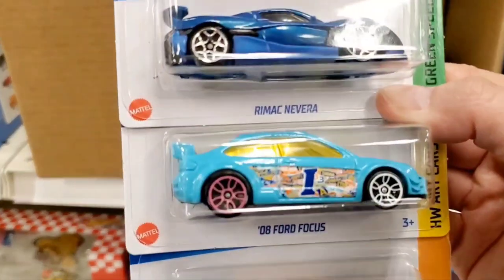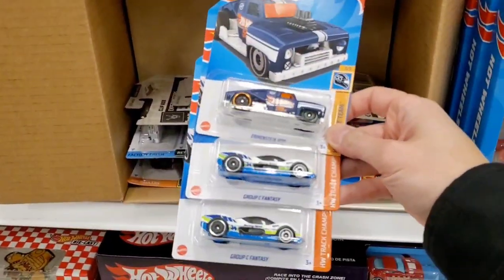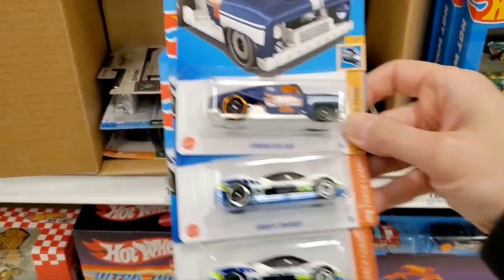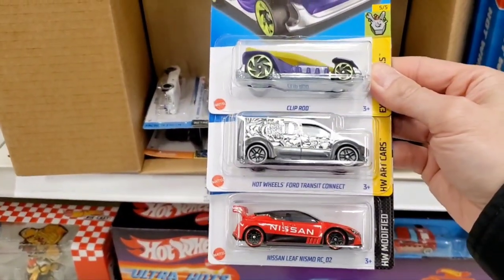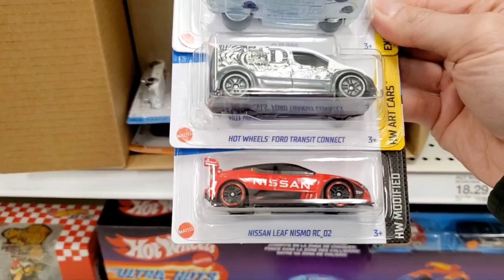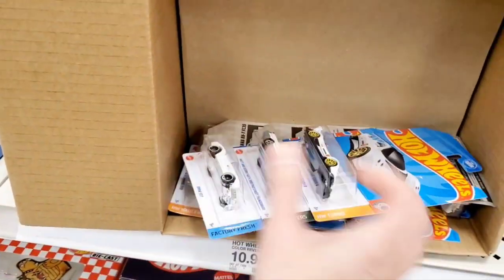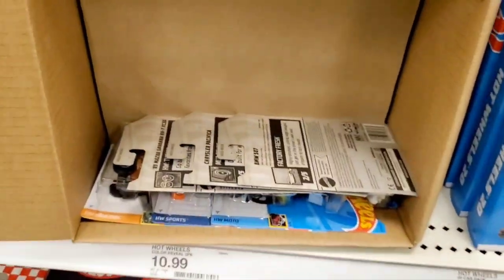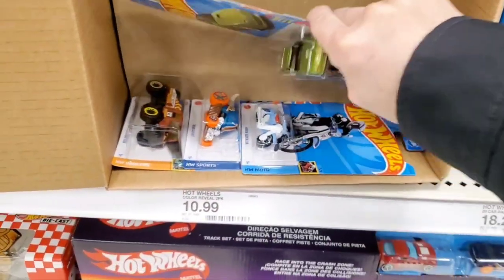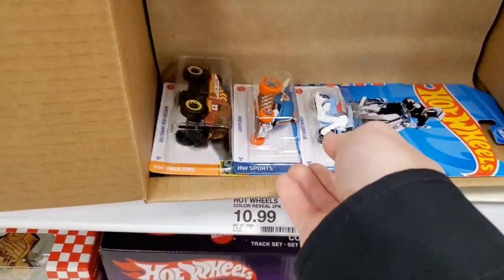This is almost done on the first layer. These boxes usually have 72 vehicles in a case, so this top half is about 36 vehicles. I'm going through them quickly, pulling three at a time so you can see each one. Looks like I haven't found anything special on this top layer — maybe something on the next layer.